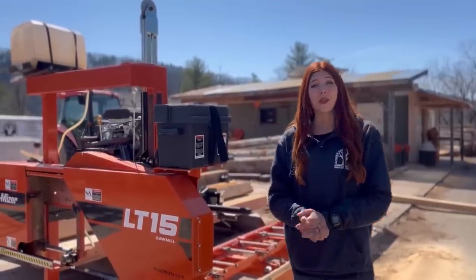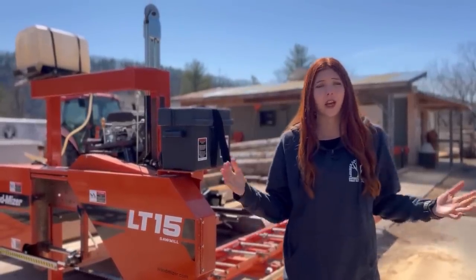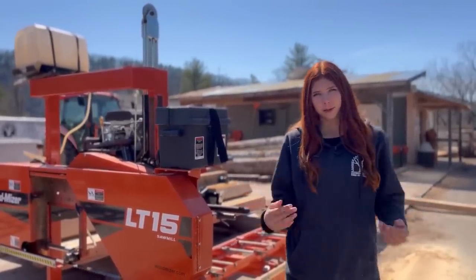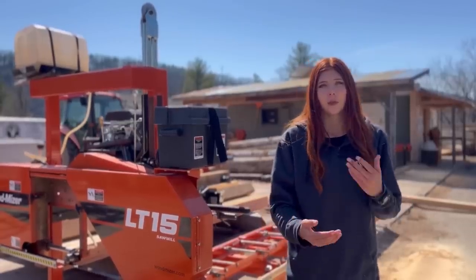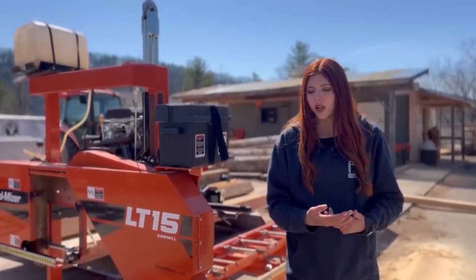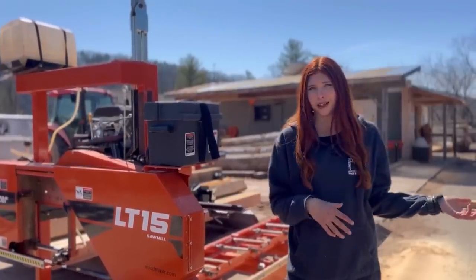Hey everyone, and welcome back to another video on Lumber Capital Log Yard. Today we're going to be talking all about wood siding, specifically lap siding, because that's what we're going to be producing today. I want to talk about some pros and cons to it as well as the price difference between lap siding compared to other sidings.